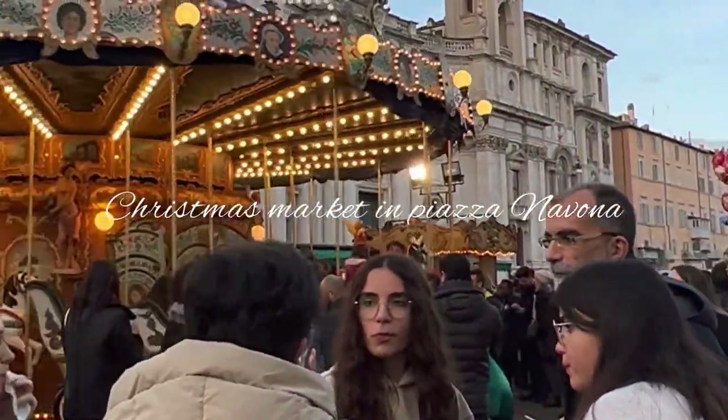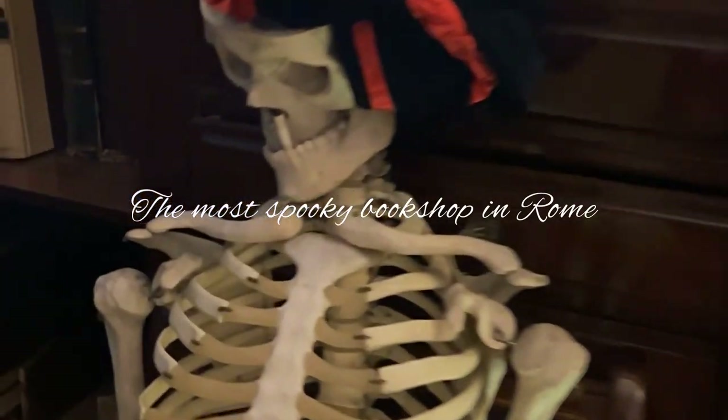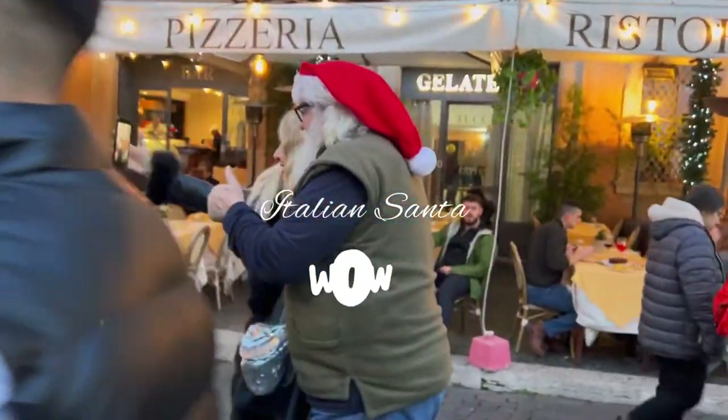Tonight in the vlog: Christmas market in Piazza Navona, the most spooky bookshop in Rome, and even Italian Santa. Hello everyone, today I'm so wildly made up because I'm going to do a photo shooting — it's actually a video shooting, we'll make some reels.